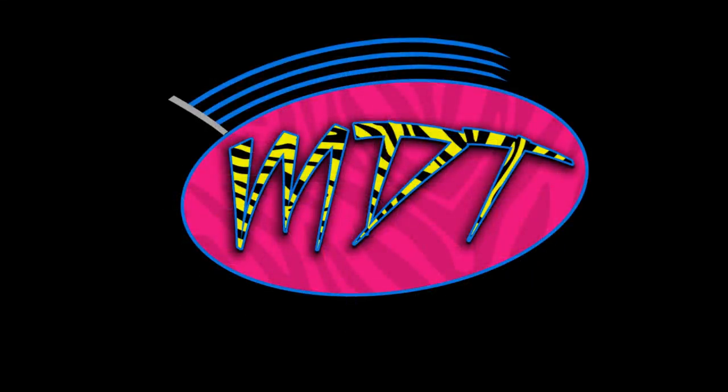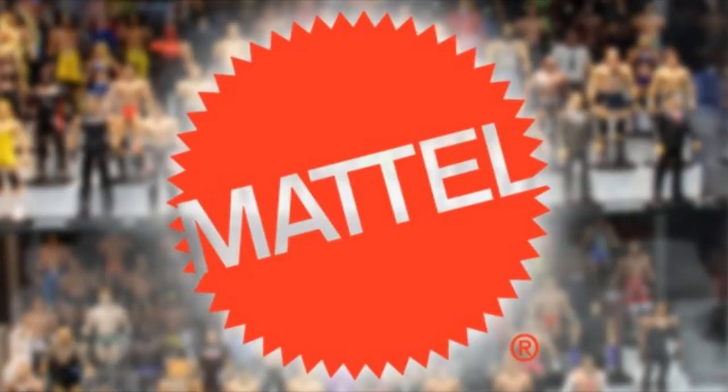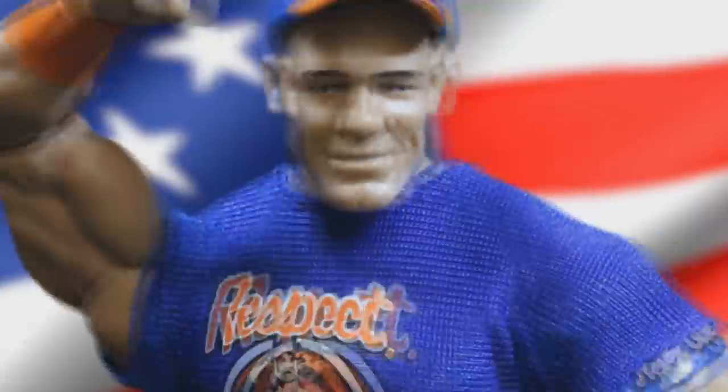Welcome to an epic Mod Am Toys video — we have some brand new WWE action figure news today and a lot of things to cover. I want to give a huge shout out to marvelous_figures for this information, he sent it to unstable1047 — my boy Christian over there — who made a video on some of this stuff. Huge shout out to both of those guys for making this video possible.